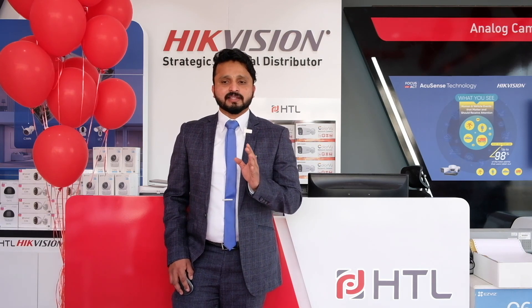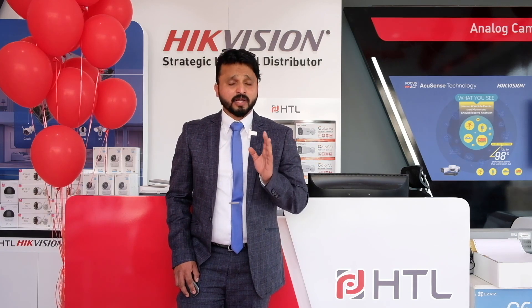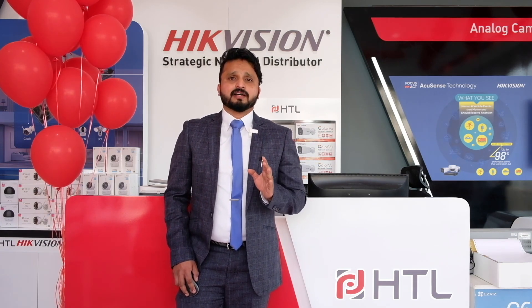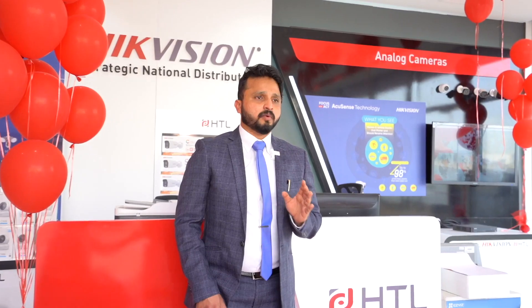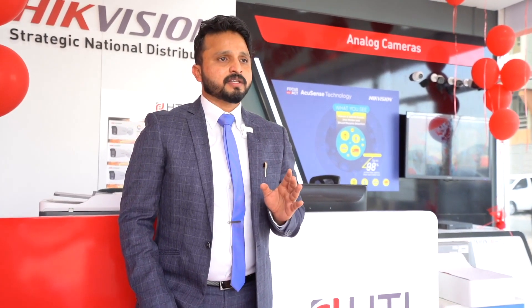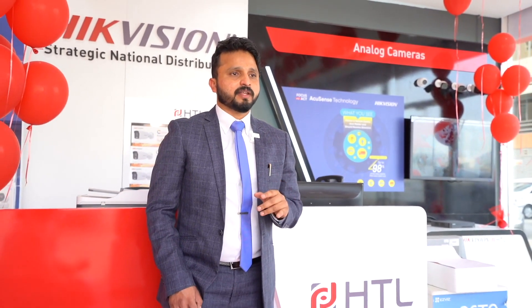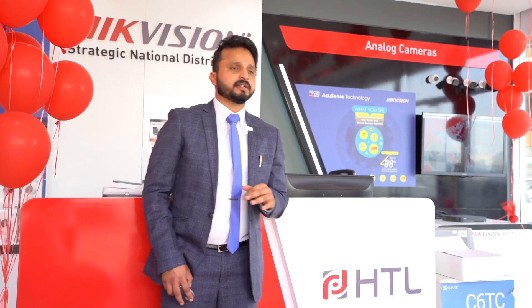All these things we have achieved only because of your support. Going forward as well, we believe our relationship will be stronger and more fruitful. We wish all the very best to the new shop which we are going to inaugurate — our 17th branch globally and 13th exclusive showroom in GCC.